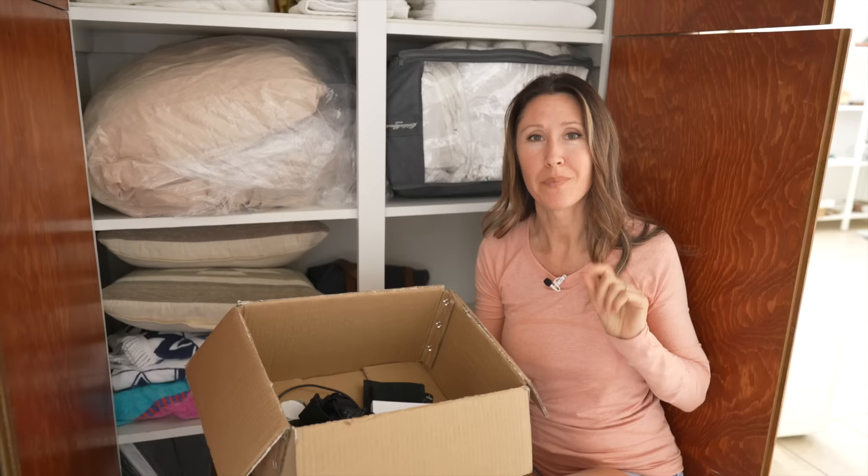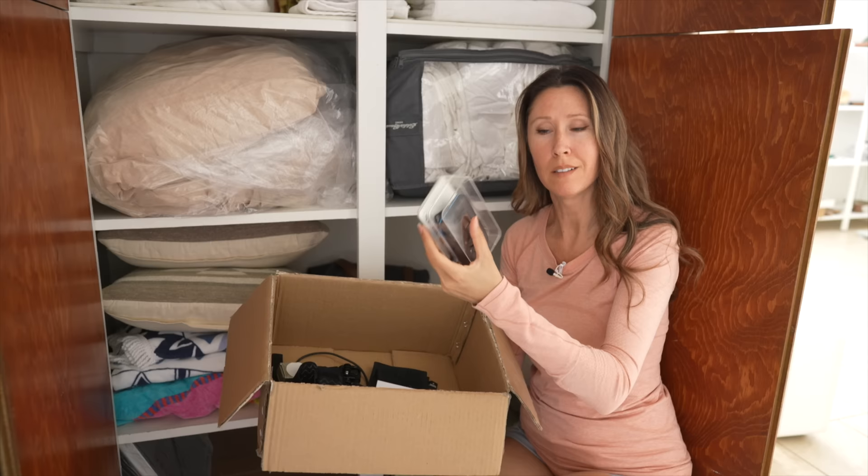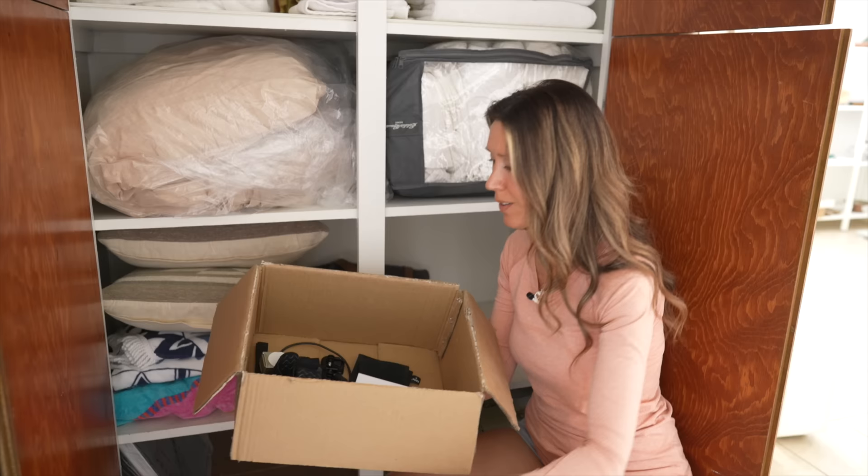Number four: old parts to anything, or random items that you don't want to store anymore. I'm finding stuff I've forgotten we even had. This is an old PayPal card reader to take payments when selling at shows. This doesn't work anymore and PayPal did away with that service, so I don't even know why I'm still storing it. That's definitely going to go.